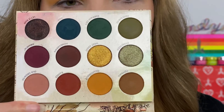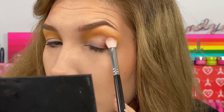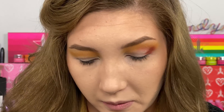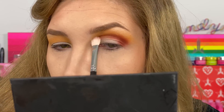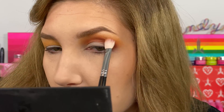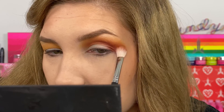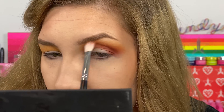Next I'm taking a burnt orange shade, Rainier, and putting it on my outer corner and blending it into my crease. The yellow with this burnt orange — oh my gosh, that looks so pretty together. I could literally just leave it like this and call it a day. This is going to be my favorite ColorPop palette.